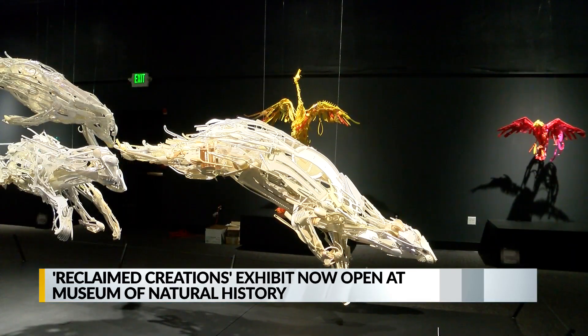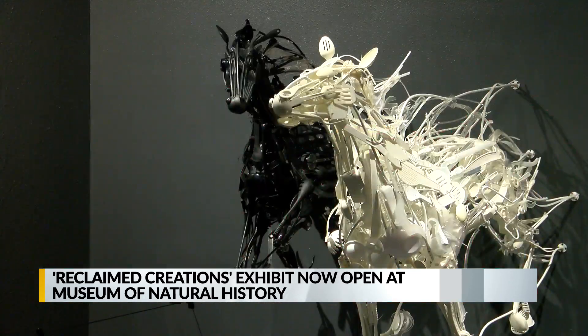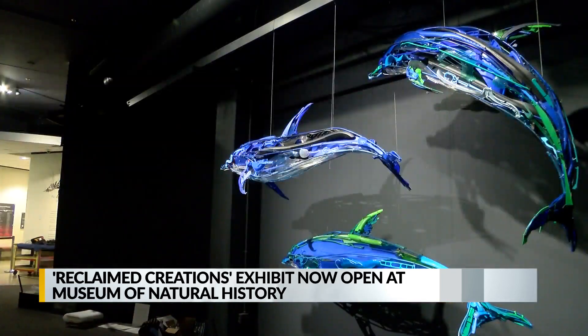Ganz was raised in Japan and says she was taught at an early age to respect all things, even inanimate objects. She hopes her work will inspire others to think twice about their potential before throwing them out in the trash.